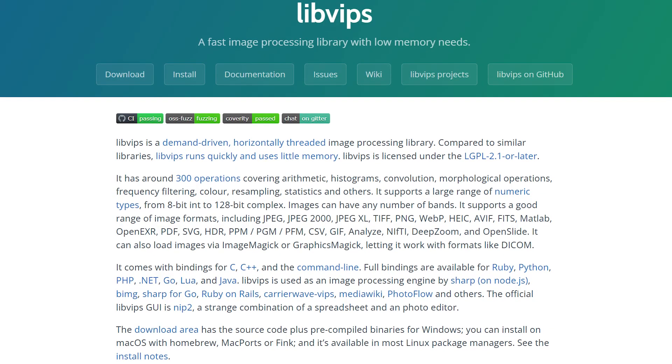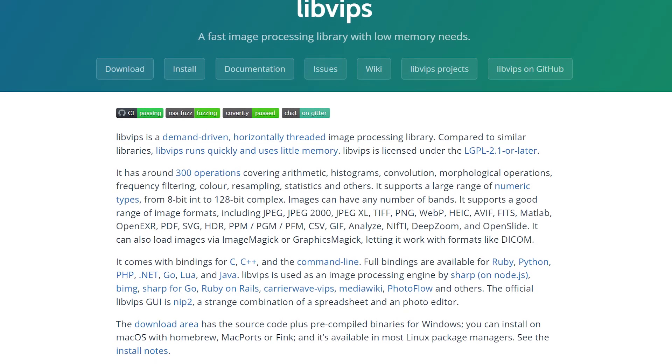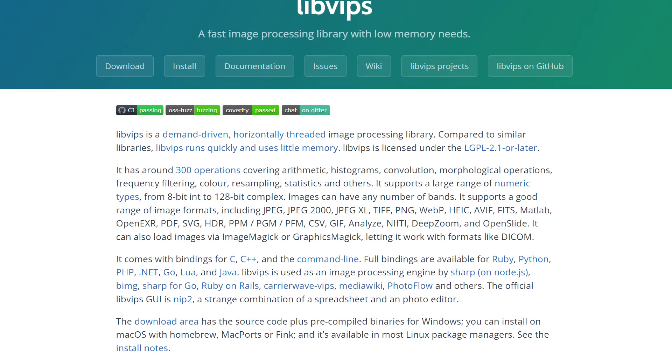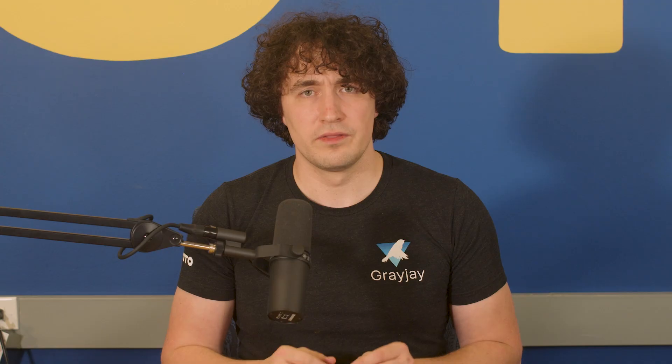We're also giving a grant to LibVips. This project is an exceptional image processing library with remarkable speed and minimal memory footprint, making it an indispensable tool for image processing. This grant was recommended by the Image team, which uses this library in their work. It's also used heavily within photo structure, to which we have also previously given a grant.